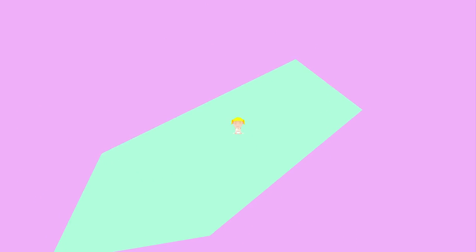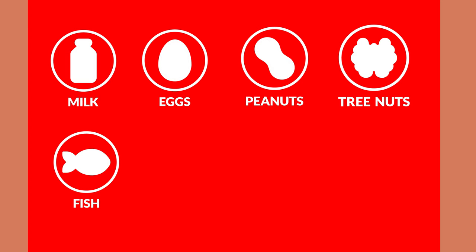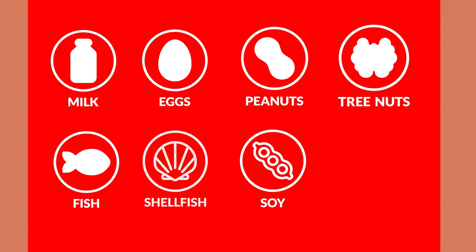A mere eight foods account for 90% of all food allergic reactions: milk, egg, peanut, tree nuts, fish, shellfish, soy, and wheat.